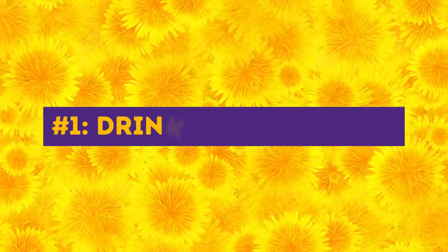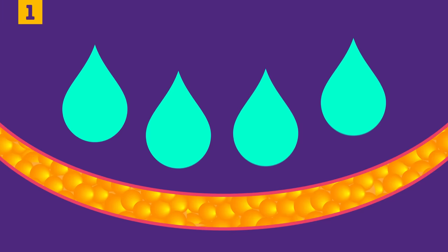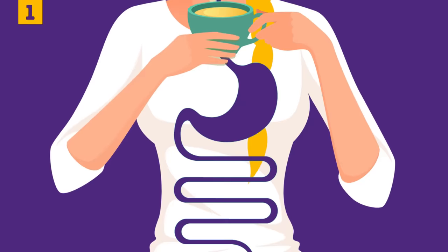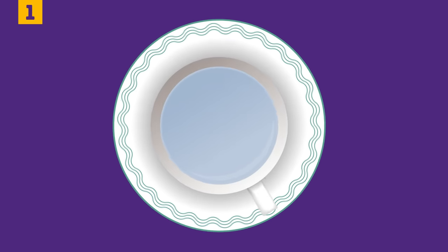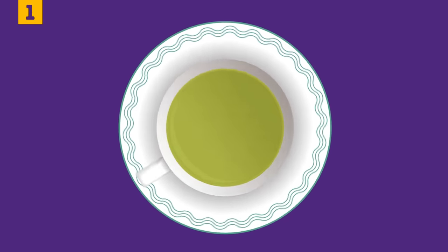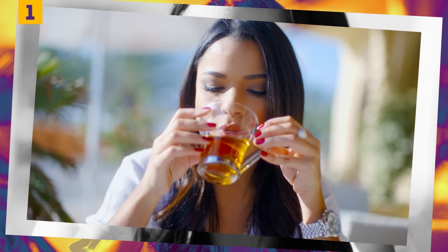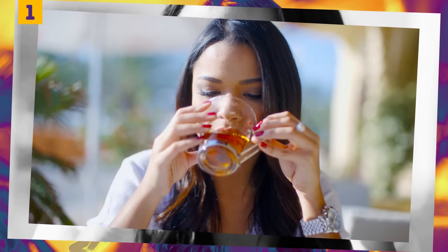Number one: drink dandelion tea. What seems like belly fat can really be water retention — in this case, dandelion tea is truly irreplaceable. It removes toxins and extra water from your body, helping you stay fit. To make the tea, pour one cup of boiling water over one teaspoon of dry dandelion leaves, let it simmer for about 10 minutes, then strain out the leaves. You can also add lemon juice and honey to make it a bit sweeter and even healthier.